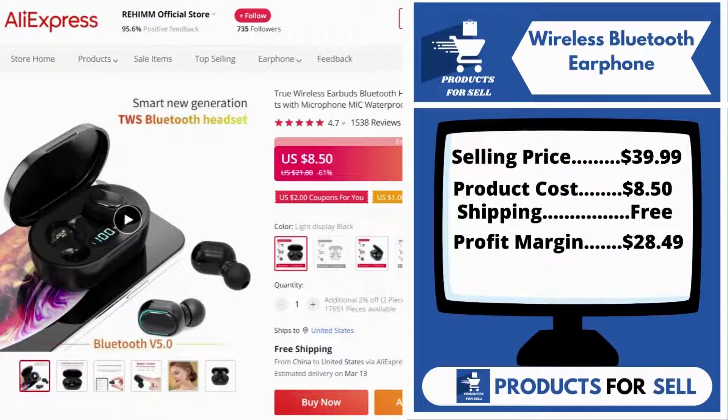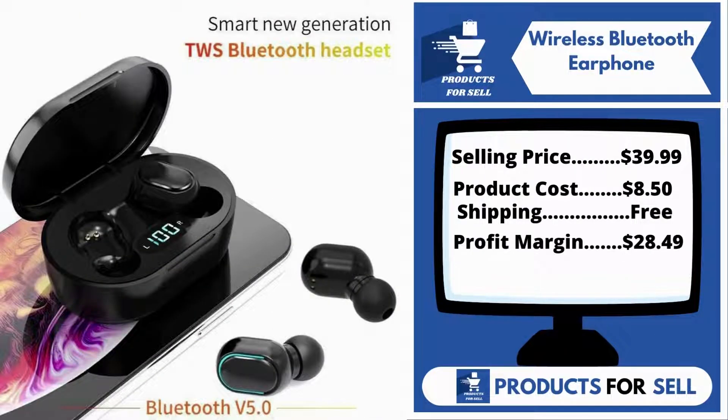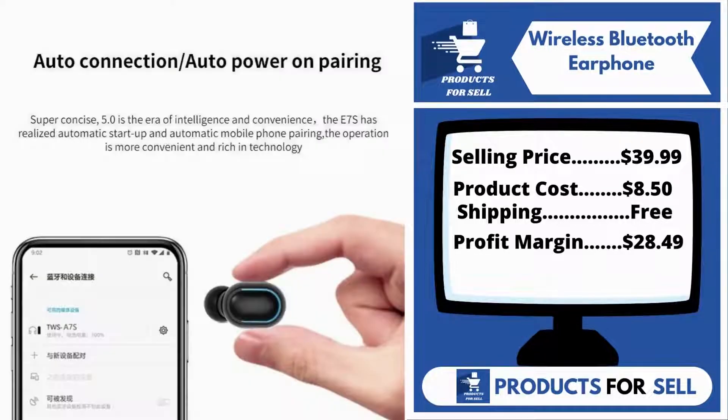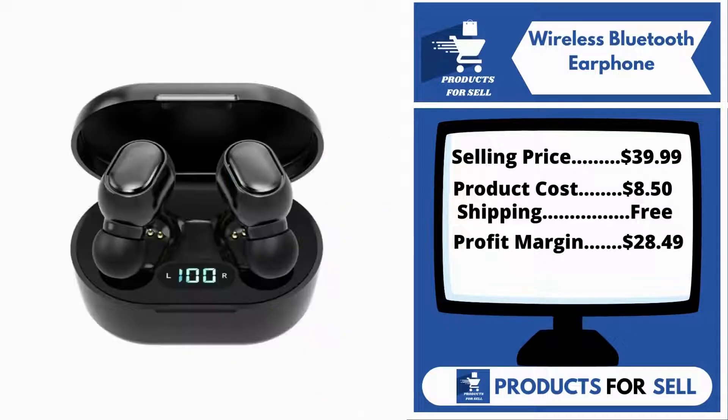Now the selling price for the wireless Bluetooth earphone is just $39.99, whereas the product cost is only $8.50. Shipping is completely free, so you're looking at a good profit margin of $28.49. Sell this product.